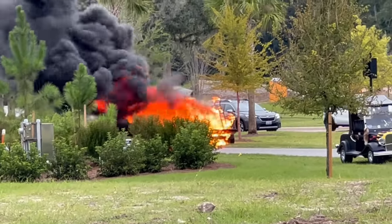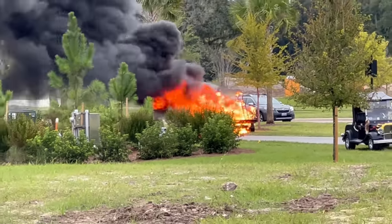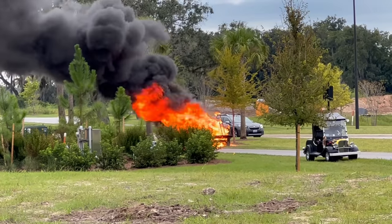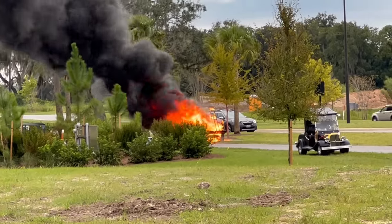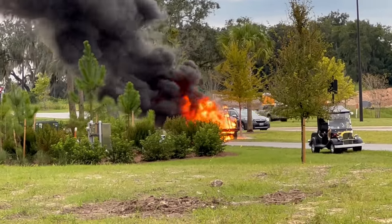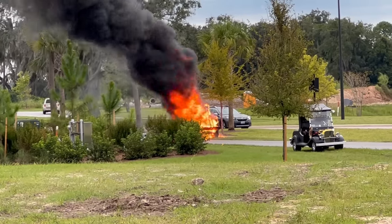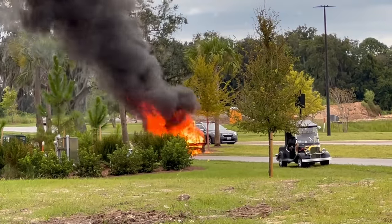I do know there was no one in the cart. Everybody is safe. I don't know how it started or any of those details. But I wanted to let you see that golf carts do burn. It's not a common problem, but you should always have insurance — not just for accidents, but for things like this.